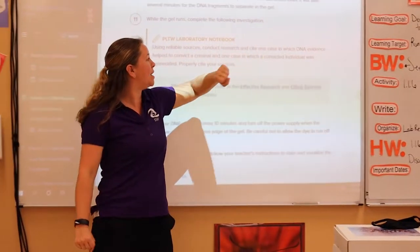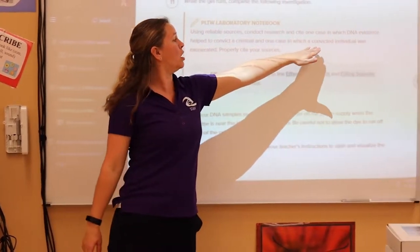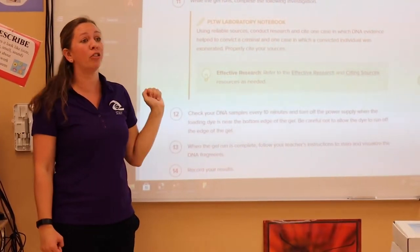Conduct research to cite one case in which DNA evidence helped to convict a criminal, and another where the convicted individual was exonerated.